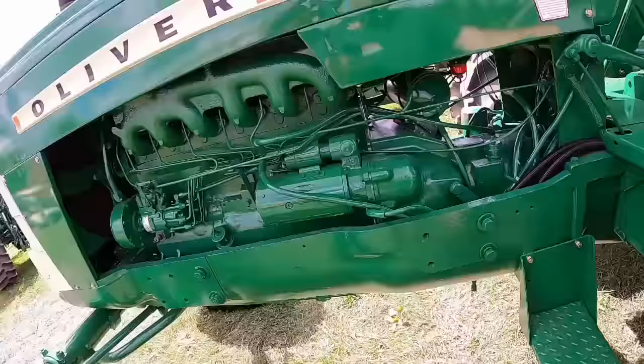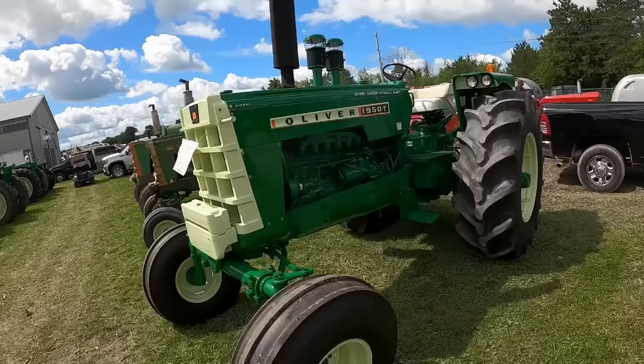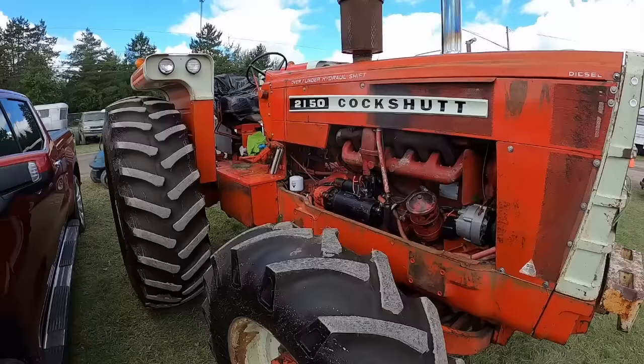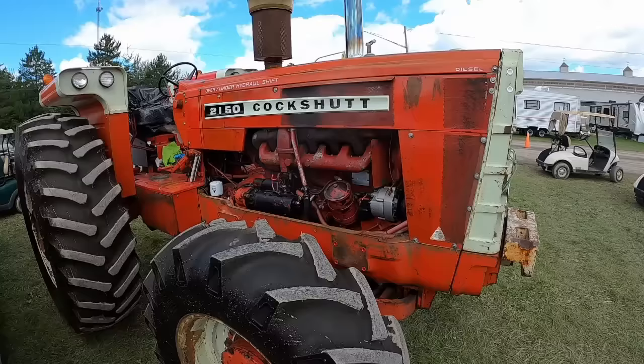These 1950Ts have gotten to be a bit of a hot item — everybody likes to hear that turbo whistle. We were looking over this 2150 last night. Boy, this is a sweetheart of a tractor — just a really nice original Cockshut 2150 front wheel assist. This is super rare to start with.